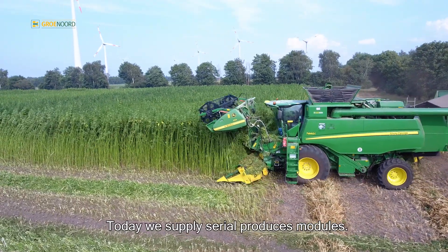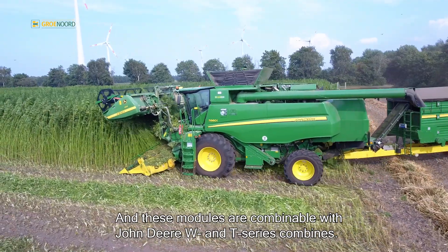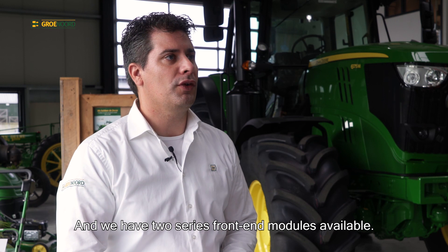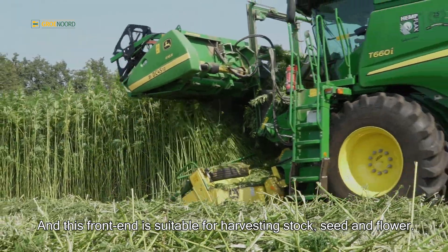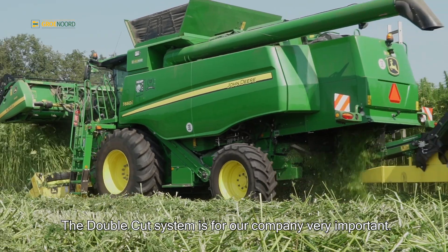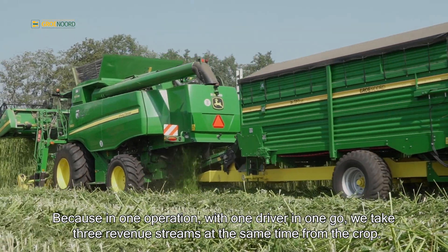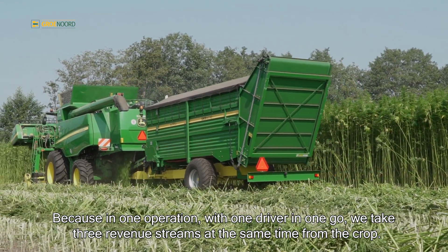Today we supply serial produced modules, and these modules are combinable with John Deere W and T series combines. We have two series front end modules available. Firstly, we have the DoubleCut 4510. This front end is suitable for harvesting stalk, seed and flower. The DoubleCut system is very important for our company because in one operation, with one driver, in one go, we take three revenue streams at the same time from the crop.